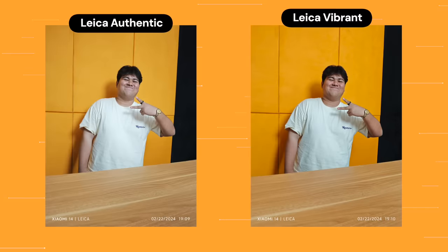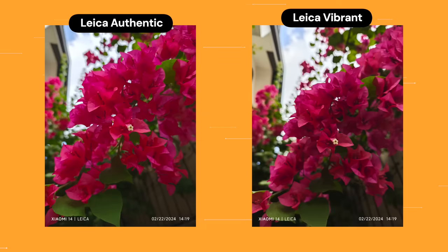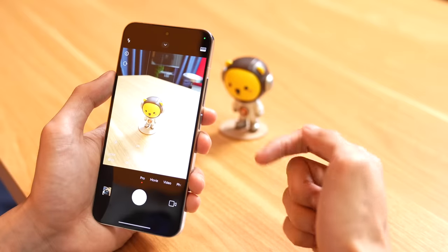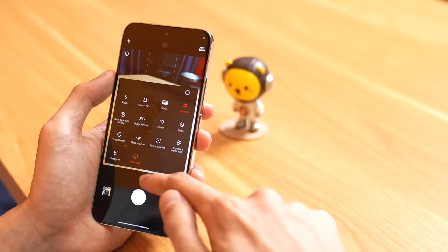The Leica Authentic and Leica Vibrant modes are meaningfully different now — last year they were nearly identical, but this year there's a clear distinction. Leica Authentic gives you the most realistic, accurate colors. Leica Vibrant enhances colors with more contrast and a beautification effect. This difference was consistent across all photos tested. The Pro mode is also impressive — it's a full-stack pro mode with RAW and even Ultra RAW support.